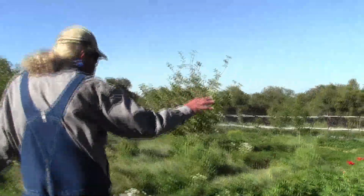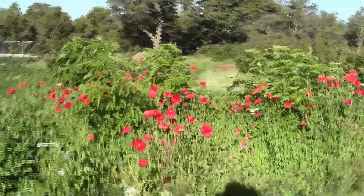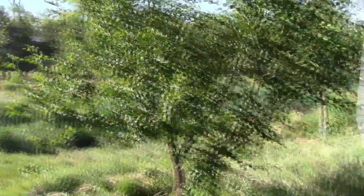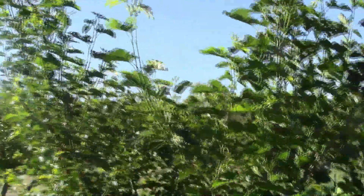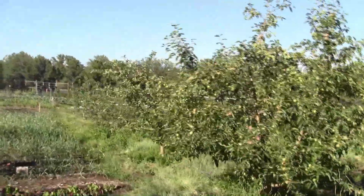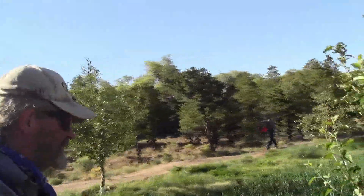These are elderberries. These are mulberries, these two trees here. Most of this is apples down through here. Are these all eight year old trees too? These are a little younger — one or two years younger.